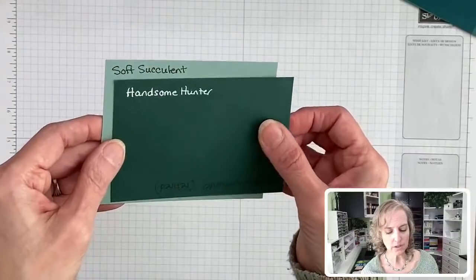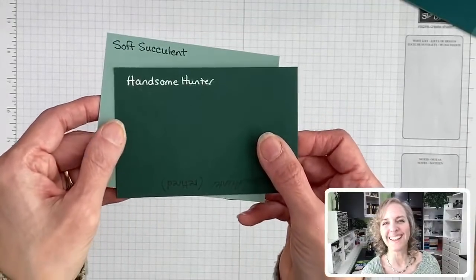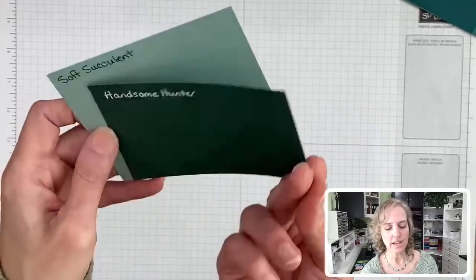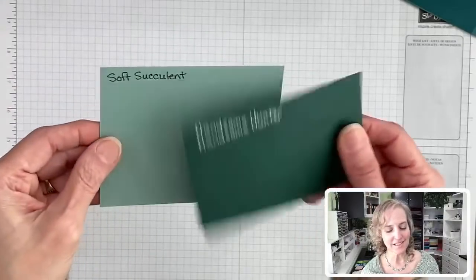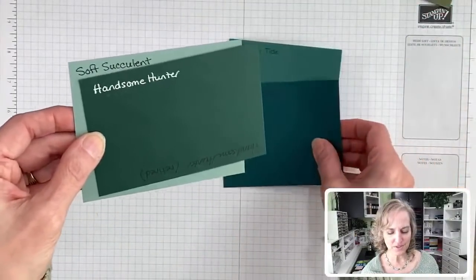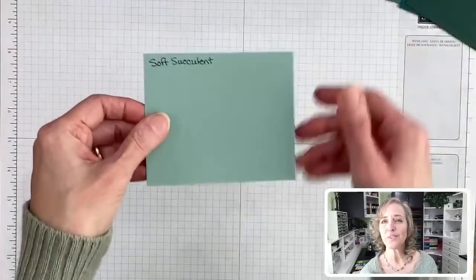Here's Handsome Hunter — I wrote the label in black and then in white because I couldn't read it. Handsome Hunter with Soft Succulent even works. It's crazy — this is a color that just shifts and can work with so many different greens. Like, all of those greens are different, but it almost works with all of them.